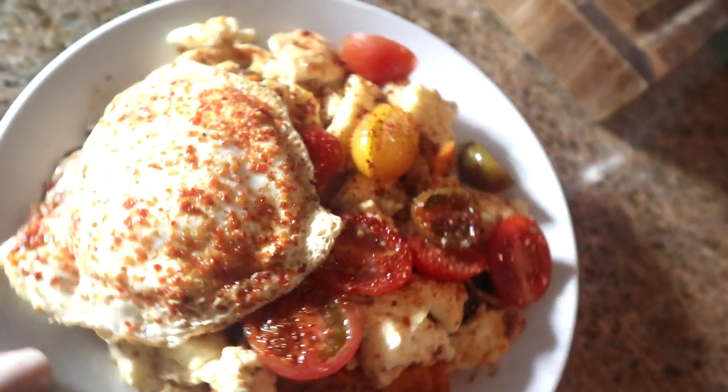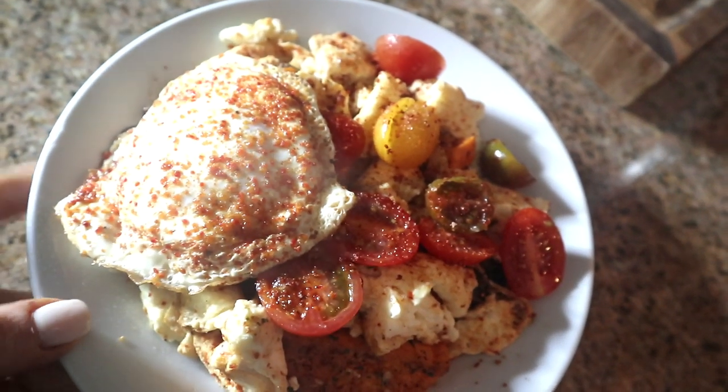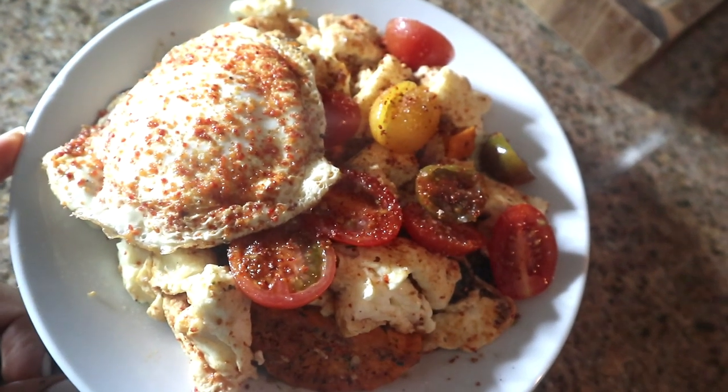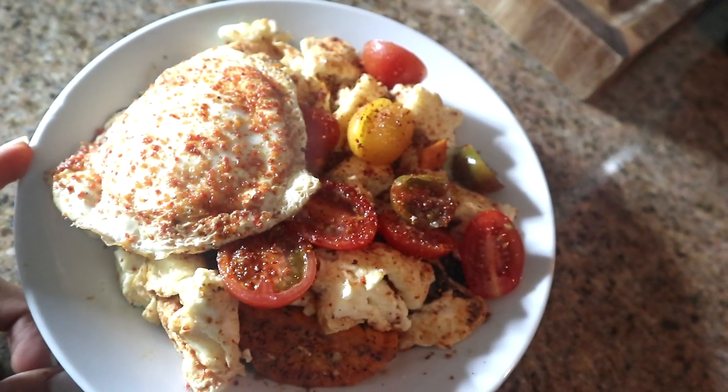Good morning, you guys. This is my first meal of the day. I am doing a full day of eating while tracking my macros. So you saw I have mushrooms, I have sweet potatoes, I have cherry tomatoes, egg whites, and one whole egg.